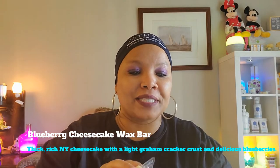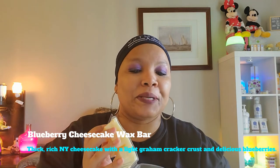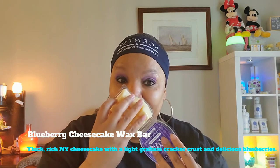Blueberry cheesecake wax bar — thick rich New York cheesecake with a light graham cracker crust and delicious blueberries, set the mood with a kiss of fragrance wherever and whenever it's needed. I wanted to share that with you guys; this is also on my Scentsy club, so I ordered that as well.